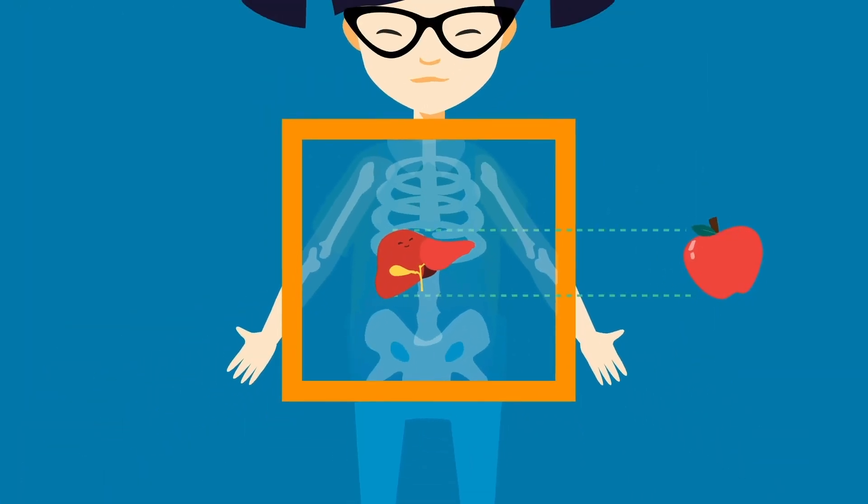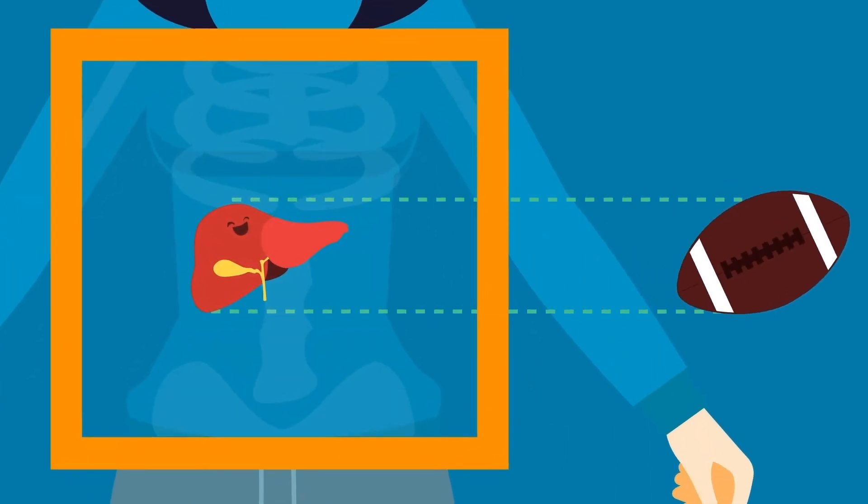When you're a kid, the liver is about the size of an apple. But by the time you're a grown-up, it's your largest organ and about the size of a football.